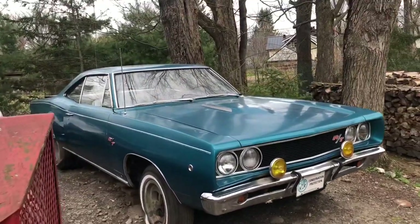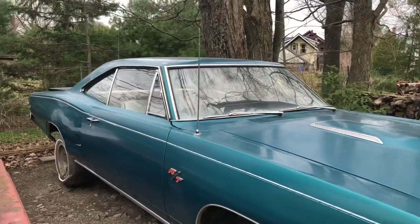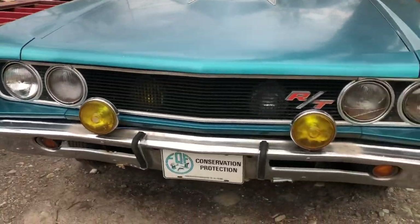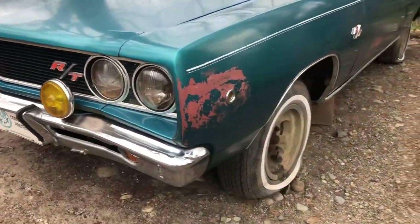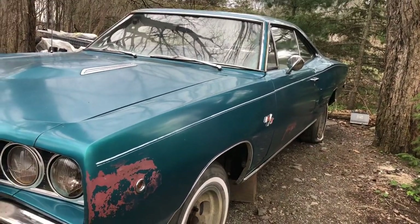Take some video of it where it's sitting. Do you still have the original documentation from when this was bought? You still have the original bill of sale? Yeah, that'd be really cool if you could send me that stuff or a copy of it.